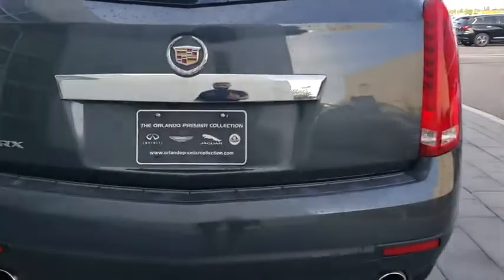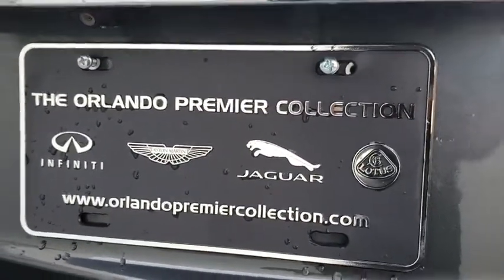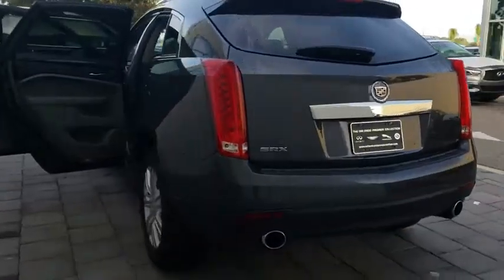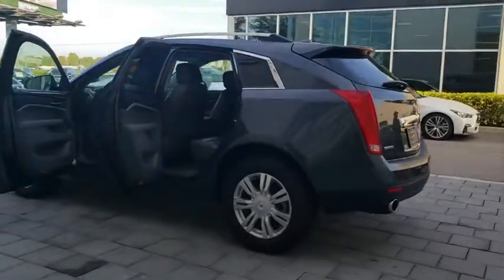Stability control, remote engine start, anti-lock braking system, traction control, backup camera, keyless entry, power passenger seat, steering wheel audio controls, Bluetooth, leather wrapped steering wheel, power steering, adjustable steering wheel.